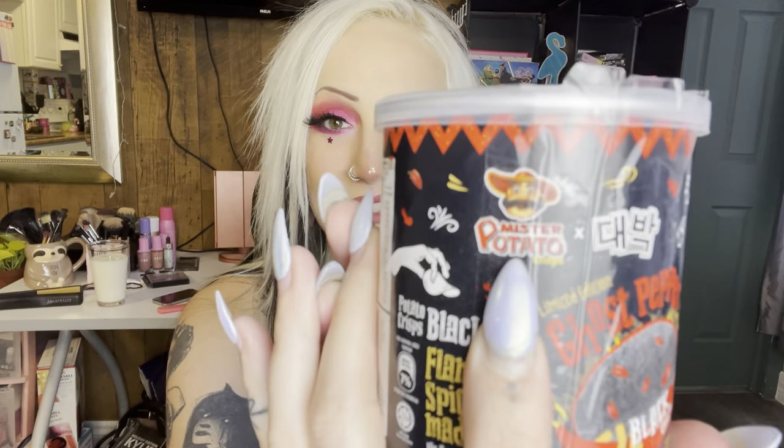I ordered these off eBay. I don't exactly know where they came from — I'm assuming Malaysia — because we are trying the Debek ghost pepper chips. Now the Debek ghost pepper noodle challenge is very, very popular here on YouTube. I've done it myself, thousands of others have done it. So the brand teamed up with this guy, Mr. Potato, and they created these chips.